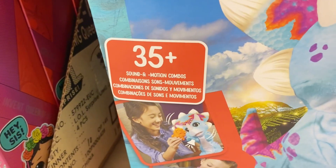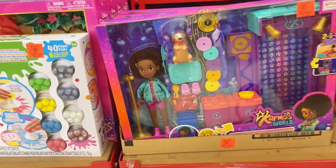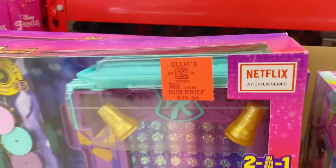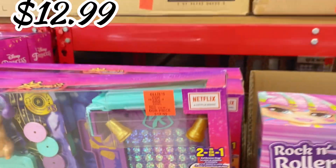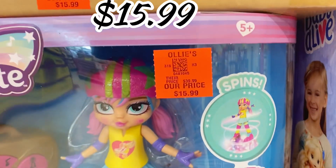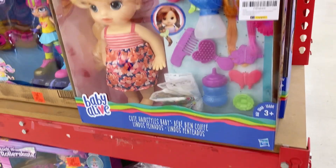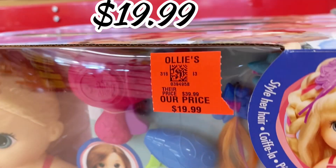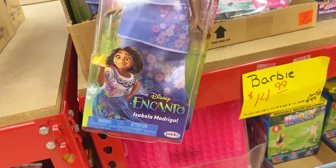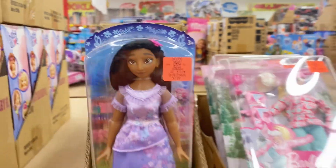Right here they have this new Fur Real mechanical toy — looks like it says a couple of things — $29.99 for that one. And then there's the Karma's World toy set, $12.99, which I've seen at Walmart before — a great price to stock up on gifts for winter. Rock and Roll roller skates are $15.99, Baby Alive is $19.99 for a really nice set, and the Encanto doll — I think it's one of the girl's sisters — is $7.99.